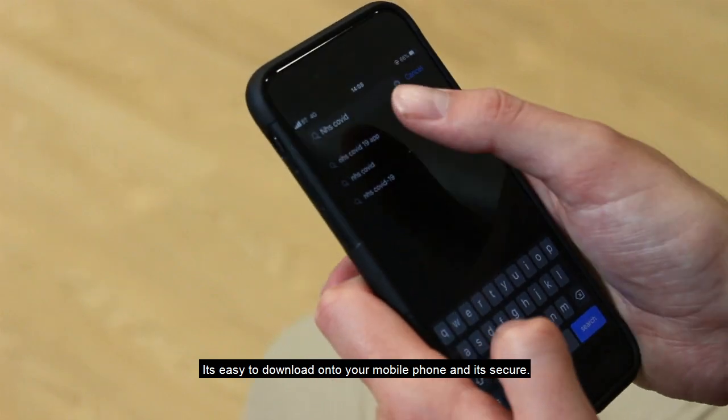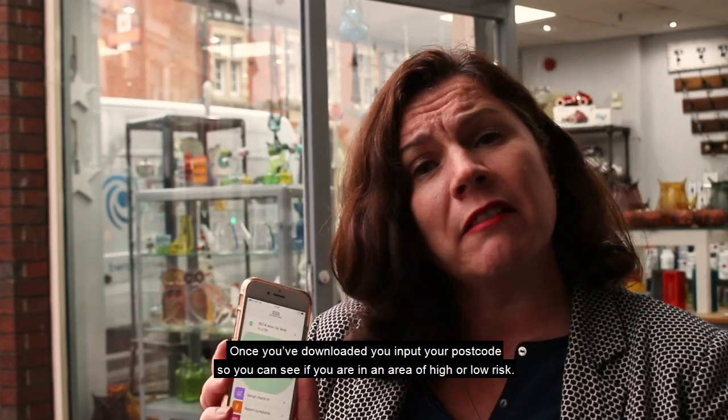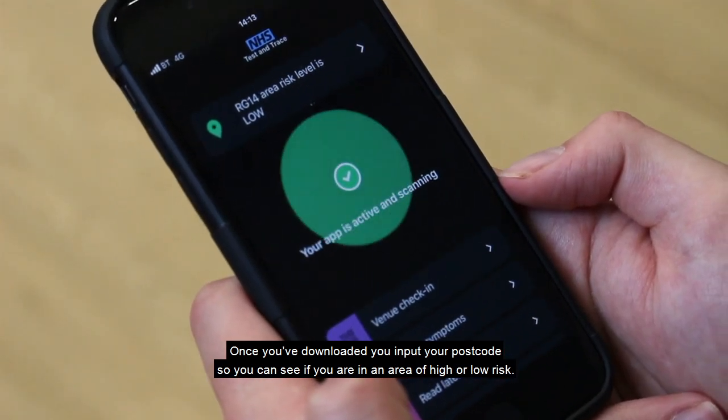I'm here today trying out the new Test and Trace app from the NHS. It's easy to download onto your mobile phone and it's secure. Once you've downloaded, you input your postcode so that it can show you if you're in an area of high or low risk.